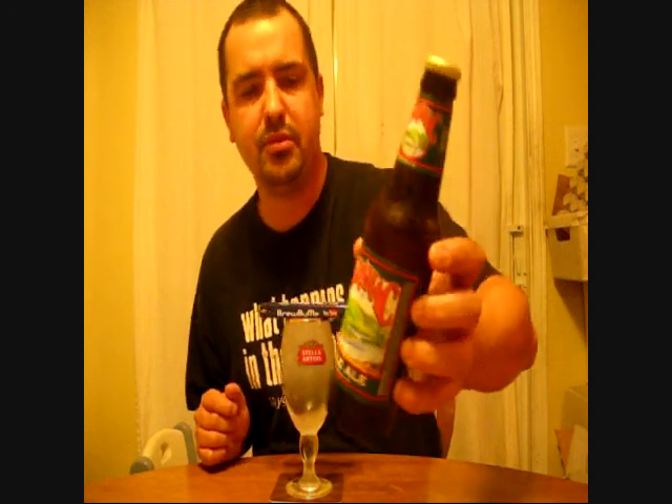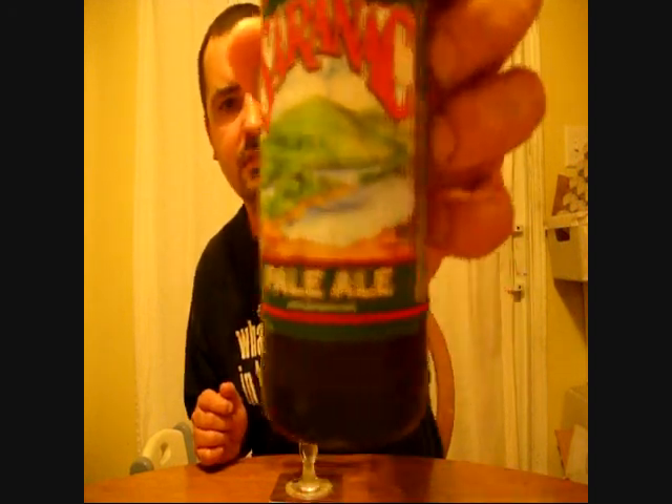Anyhow, tonight I'm going to be reviewing another one of the Matt Brewing Company — based out of Utica, New York — beers. Well, it's a Saranac beer that is brewed by the Matt Brewing Company for them. It is their pale ale.